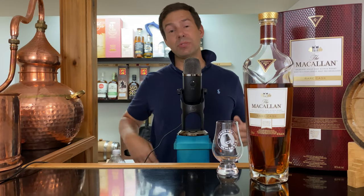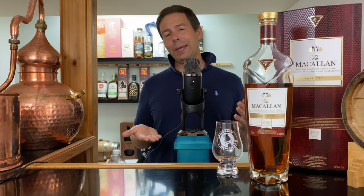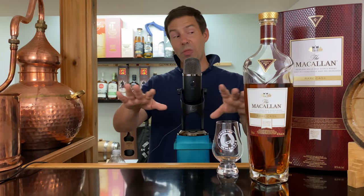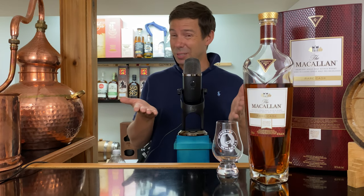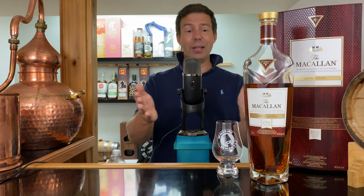Hey everybody, Mark here from Whiskey Whistle on YouTube sharing a little whiskey awesomeness from Winnipeg, the center of North America, bringing you Macallan Rare Cask 2020. This is my first recording in the new studio. I hope you like it. It'll be shaping up as time passes — the walls will be filled eventually and I'll be able to reverse the camera and have a little bit of fun with the bar and the background. So stay tuned for that. Let's get this poured.